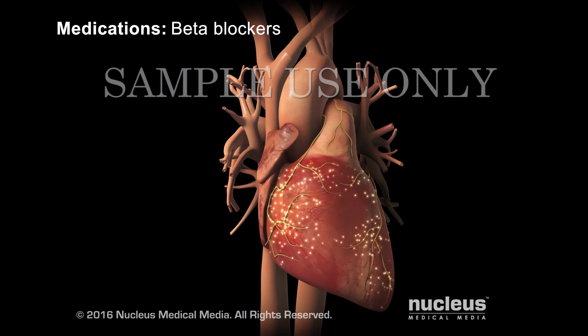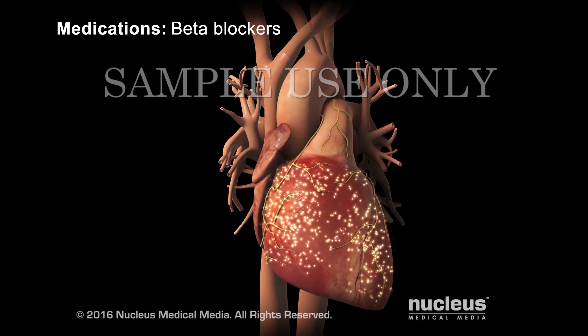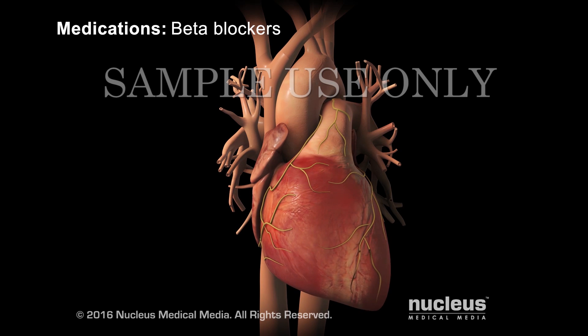Beta blockers reduce the workload on your heart in two ways. They slow your heartbeat and lower the force of each beat.